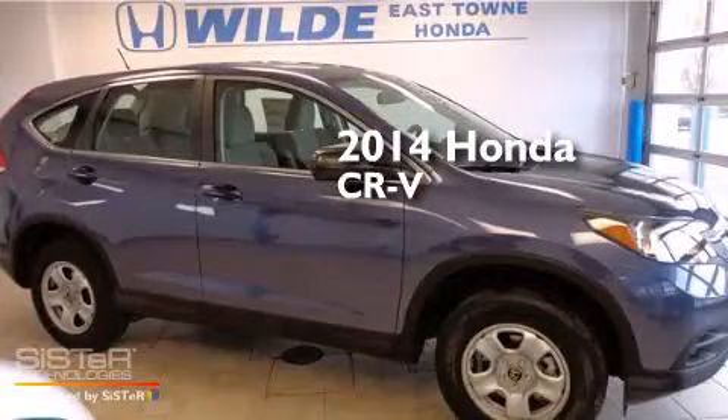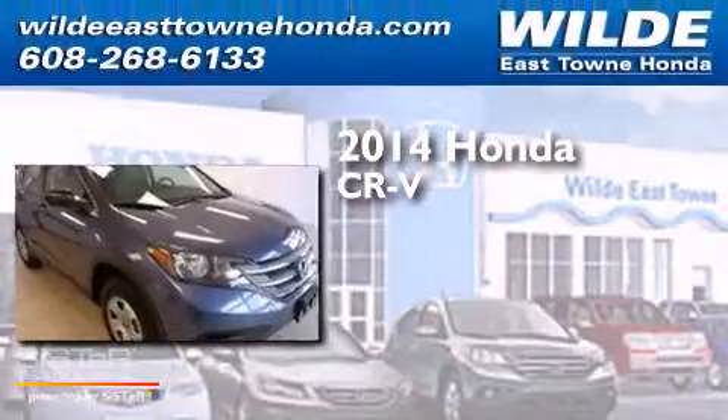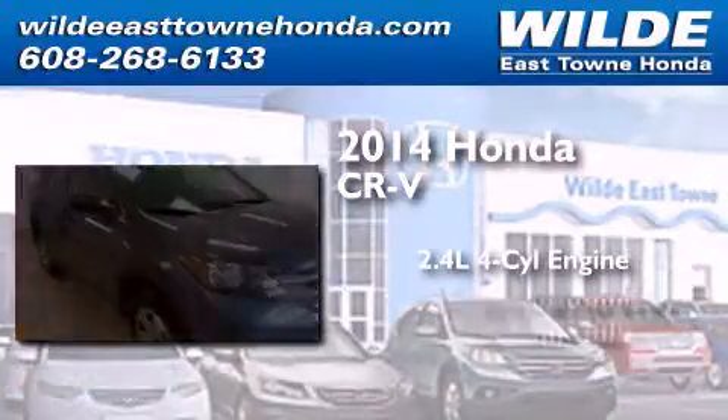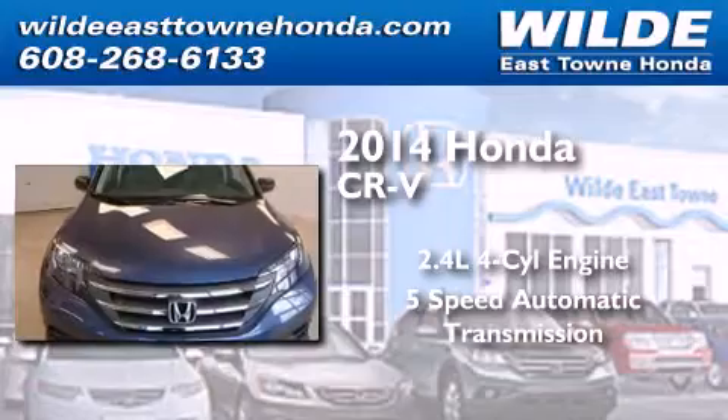This is a brand new 2014 Honda CR-V. It features a 2.4-liter, 4-cylinder engine, a 5-speed automatic transmission, and all-wheel drive.